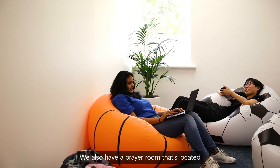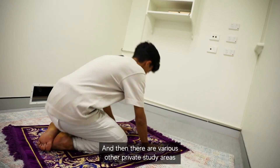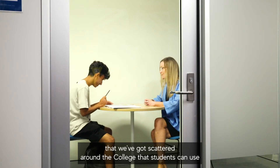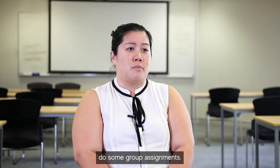We also have a prayer room located on level 2 and all of our students are welcome to use that. There are also various private study areas scattered around the college that students can use for their own private studies or to meet up with a classmate for group assignments.